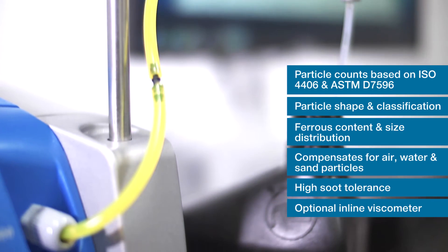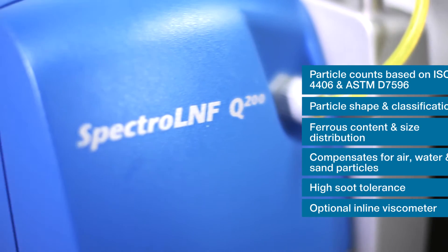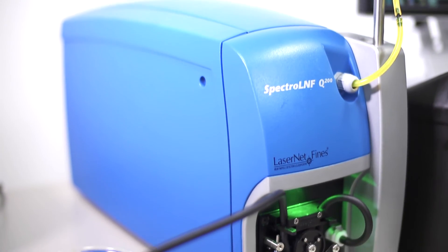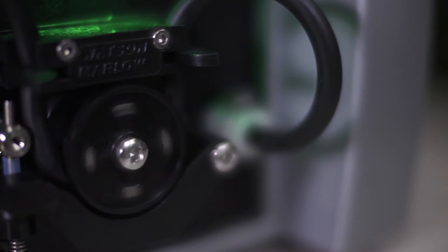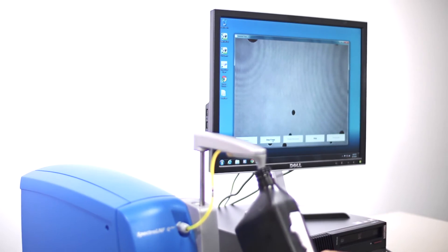The analyzer also offers particle shape and classification for determining ferrous content and size distribution. The LNF Q200 series compensates for air, water, and sand particles, and it has a high soot tolerance, making it the perfect solution for testing lubrication oils.